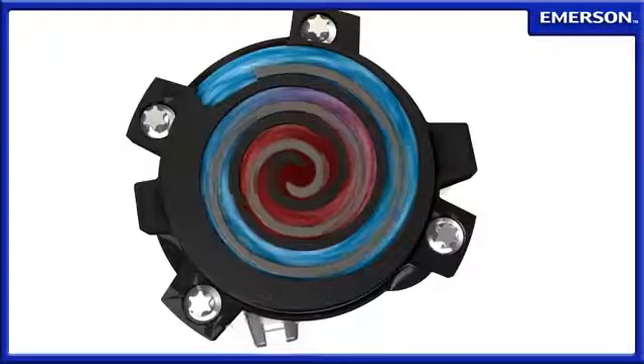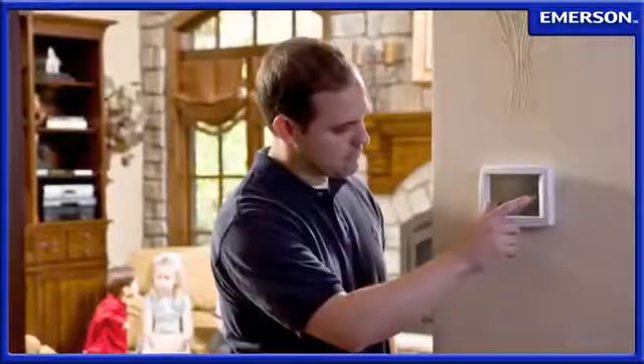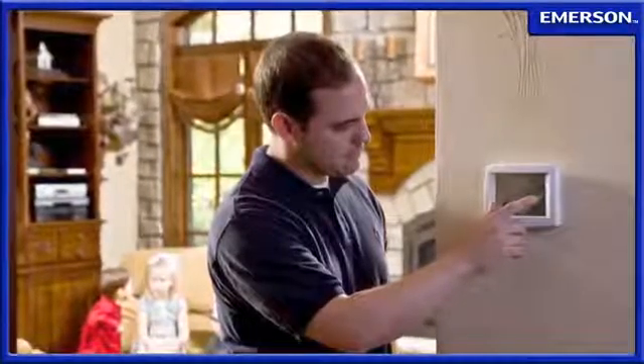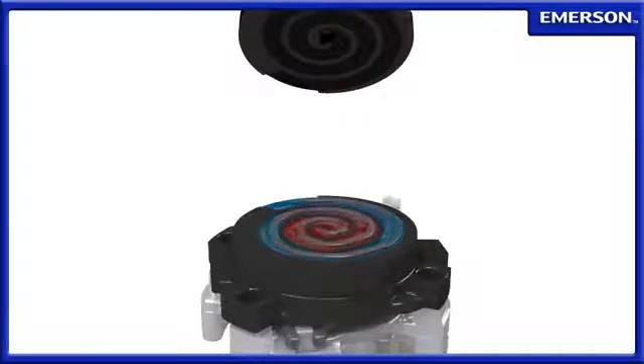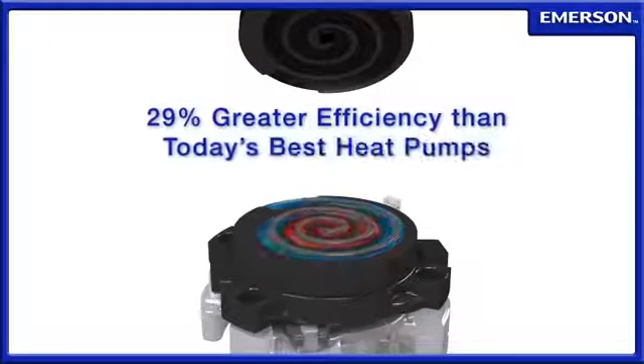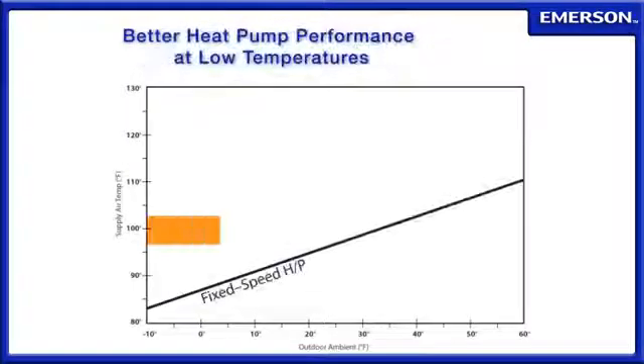Together, these features create a compressor that is at the pinnacle of comfort and efficiency in heating and air conditioning systems. By continuously adjusting its output to match loads, the Copeland scroll variable speed compressor offers breakthrough energy savings — up to 13 HSPF, 29% greater efficiency than today's best heat pumps.